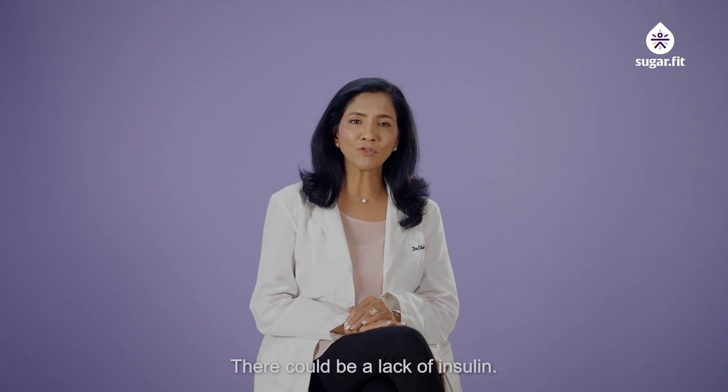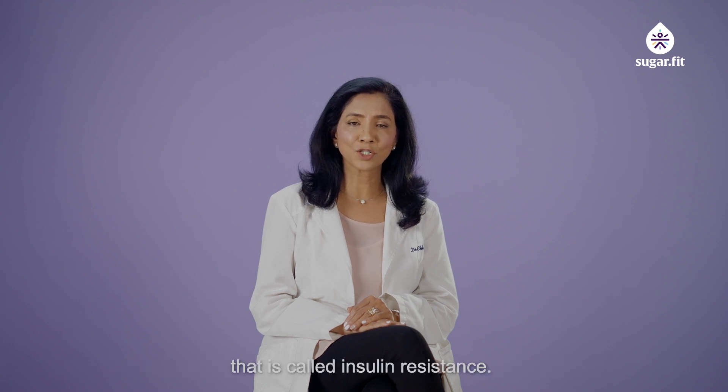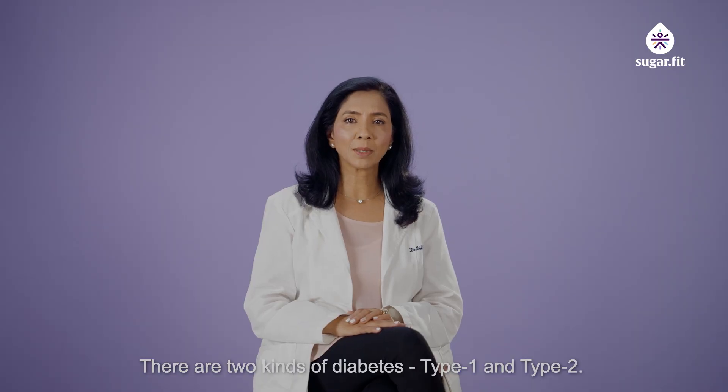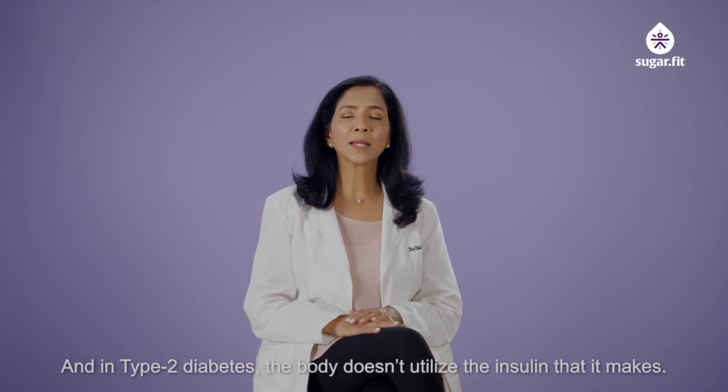There could be a lack of insulin, or the insulin that we make our bodies are not utilizing. That's called insulin resistance, and this precipitates diabetes. There are two kinds of diabetes: type 1 and type 2. In type 1, there is a lack of insulin made by the pancreatic beta cells, and in type 2, the body does not utilize the insulin that we make.